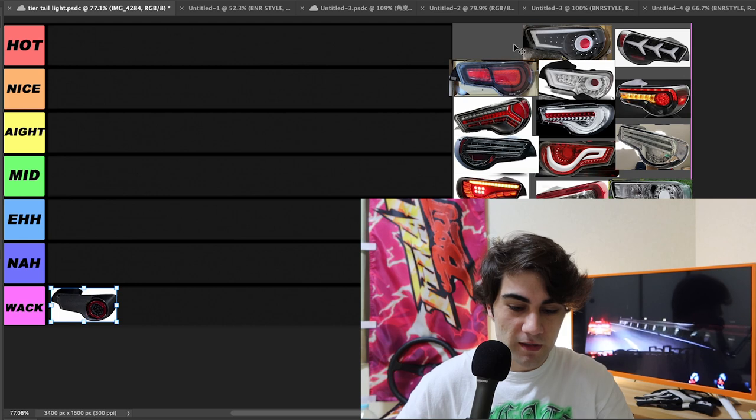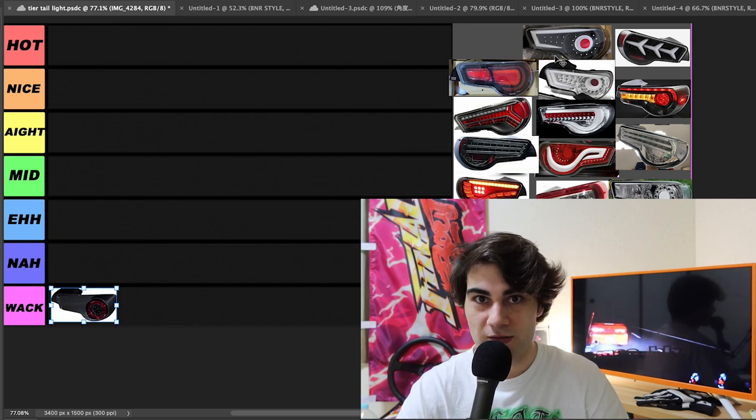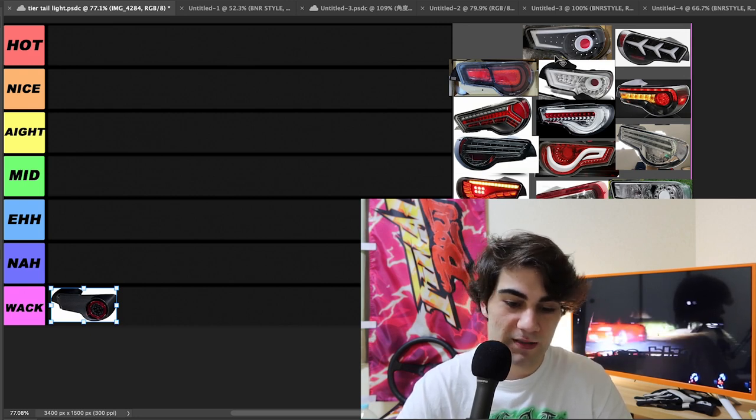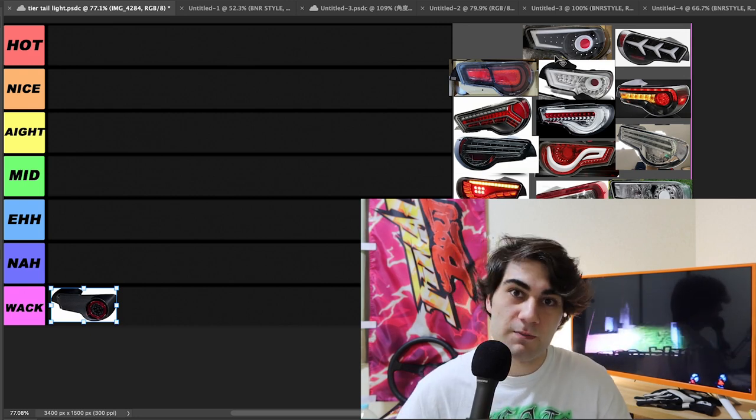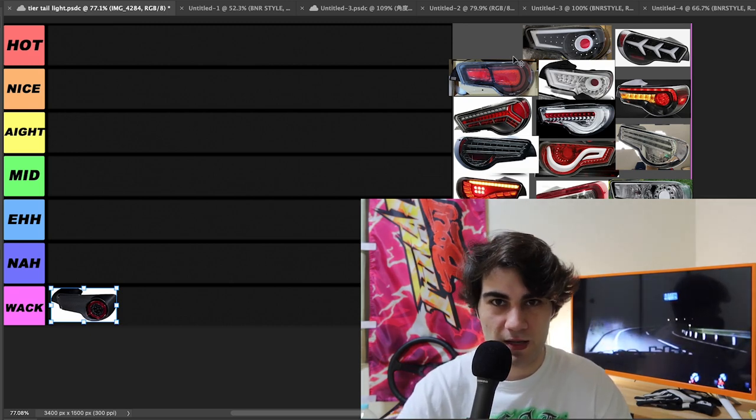For those of you guys that are new here, my style kind of stems from like really drift-oriented. So you're going to see me picking a lot of chrome taillights over some of the more traditional red taillights. That's just my style. It's probably going to be a little bit different than yours, but we're just here having fun and maybe you'll find yourself a new set of taillights today.